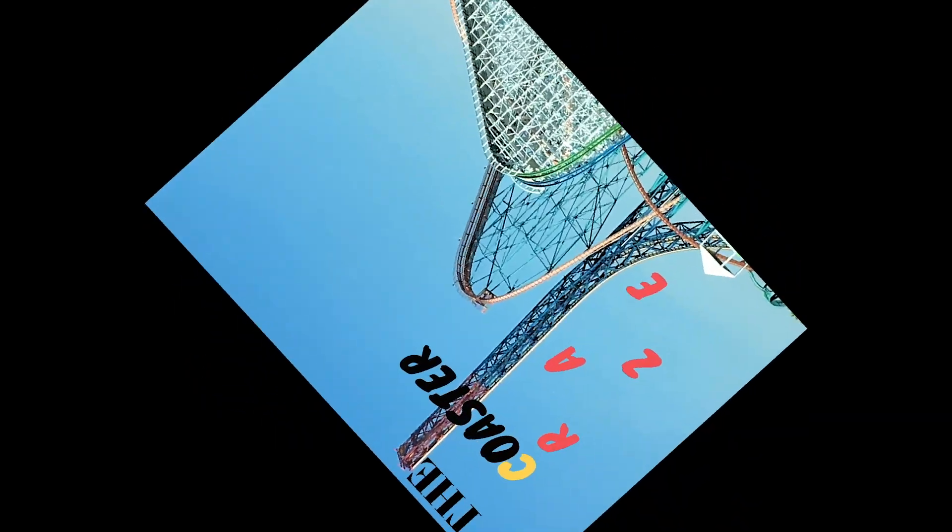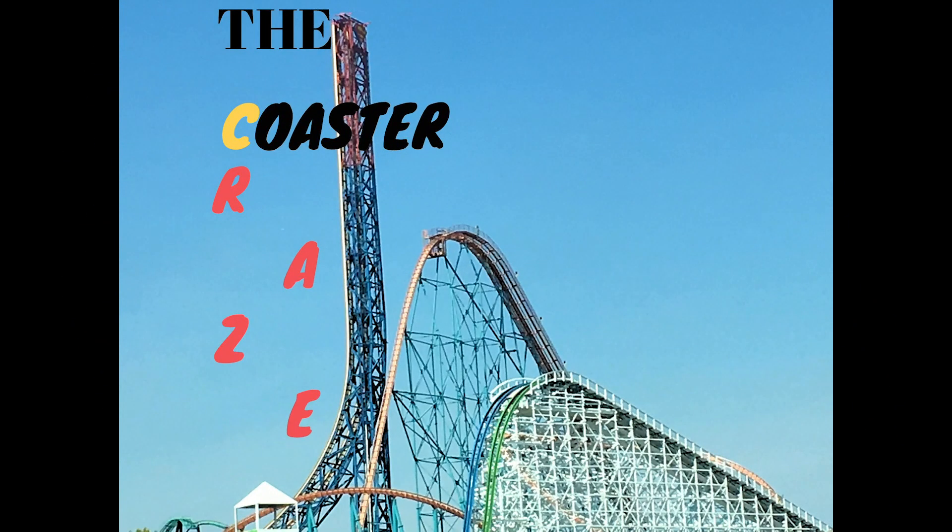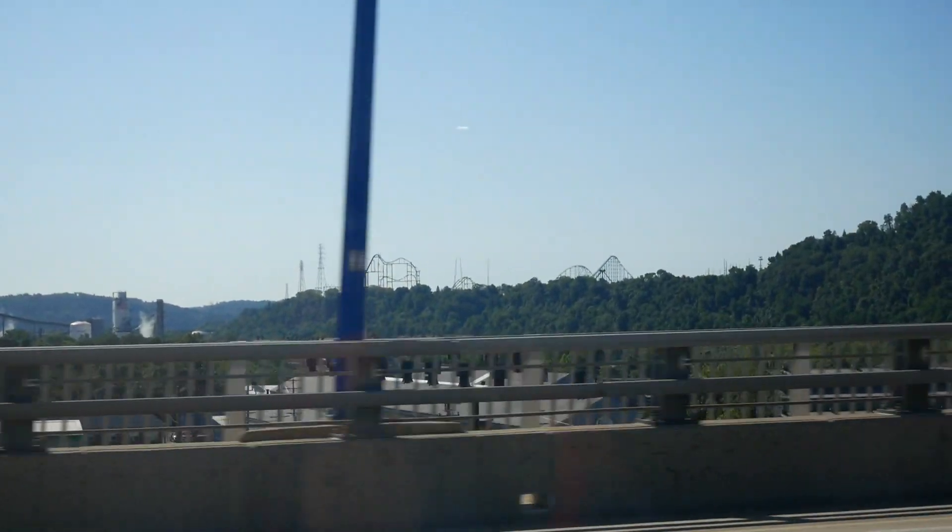What's up, it's the Coaster Craze, and today I'm doing a park review for Kennywood in West Mifflin, Pennsylvania.